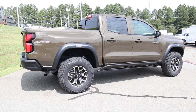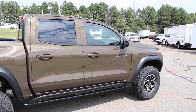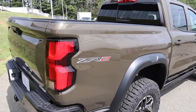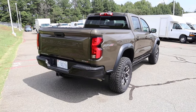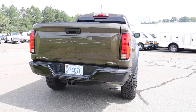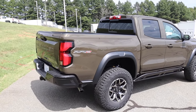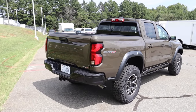The ZR2 only comes in one configuration: crew cab with the shorter bed. It has a great side design with lines in the lower section, 'Colorado' in the upper half, and nice lines and bulges in the bed with the ZR2 badge. The side-exit exhaust is tucked underneath on the passenger side. Around back, 'Chevrolet' is stamped in the middle with a gloss black bumper, sensors, and LED taillights. Towing capacity is around 6,000 pounds — slightly less than non-ZR2 due to the suspension.